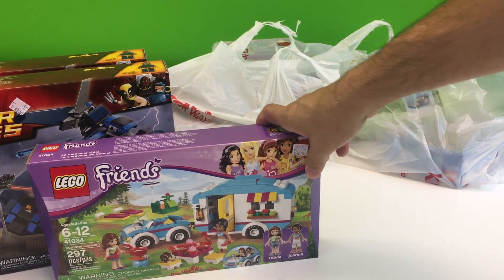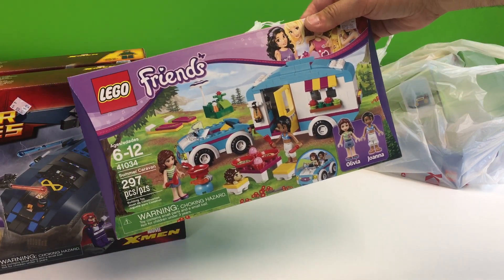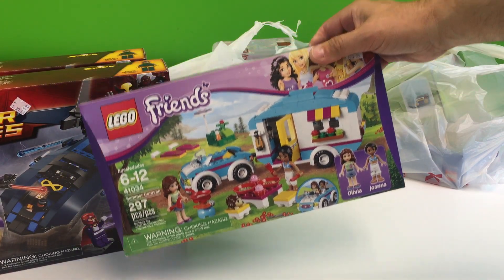We got this Friends set. I collect campers and RVs, so we got the Friends Summer Caravan.